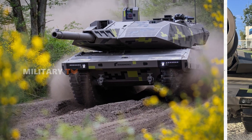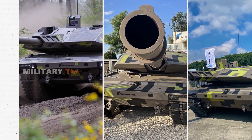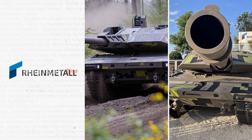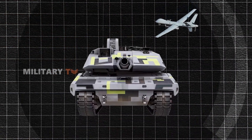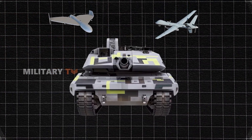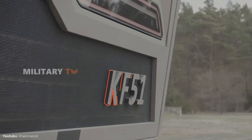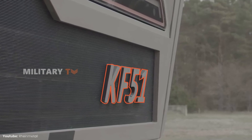An impressive innovation has emerged in the military world: the Panther KF-51, a cutting-edge tank developed by Rheinmetall Land System. This tank is not just an ordinary combat vehicle — it is designed to control unmanned aerial vehicles, such as drones, both in-flight and on-ground. Additionally, the Panther KF-51 can interact with loitering munitions and various unmanned ground vehicles.